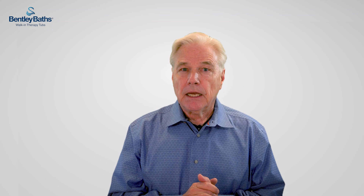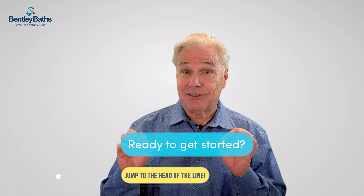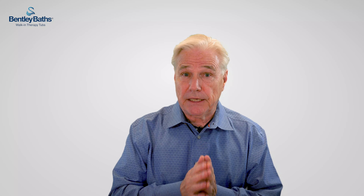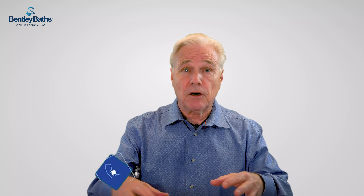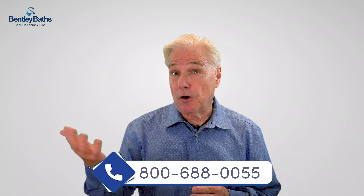Here's how you get the most out of this page. If you already know you want a walk-in tub and you're ready to make a decision, then click on the button that says 'Ready to get started? Jump to the head of the line.' This will take you to a booking page where you can book a one-on-one call with me and we'll get you sorted out right away. Or if you prefer, you can call the number below and leave me a message — I'll call you back.